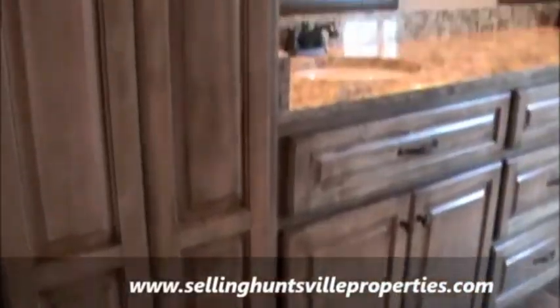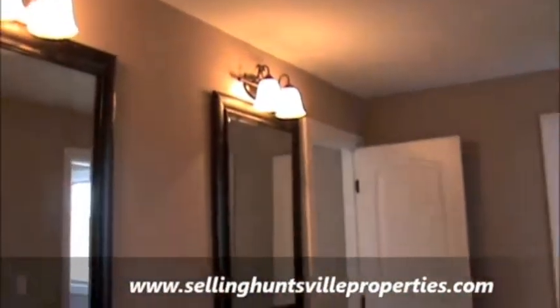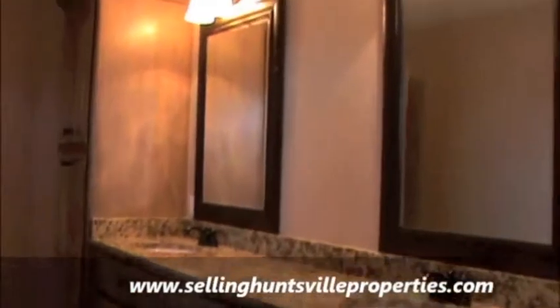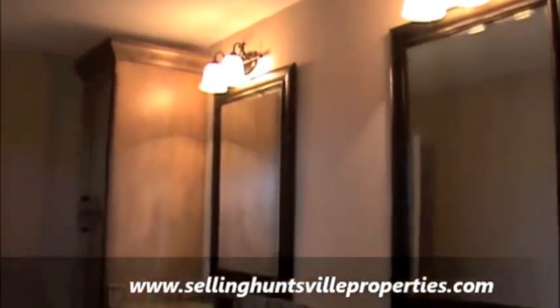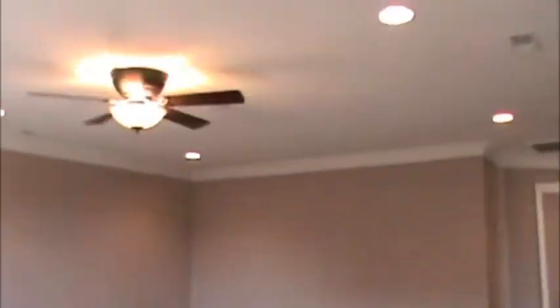This is the upstairs Jack and Jill bathroom with double sinks, granite, and custom cabinetry. While the master downstairs bathroom is usually more custom, this one is equally as beautiful. There are three bedrooms upstairs as well as a rec room. The rec room has eight recessed can lights, a ceiling fan, and is extremely spacious at 18 by 23. Of course, there are vaulted ceilings upstairs as well as downstairs.